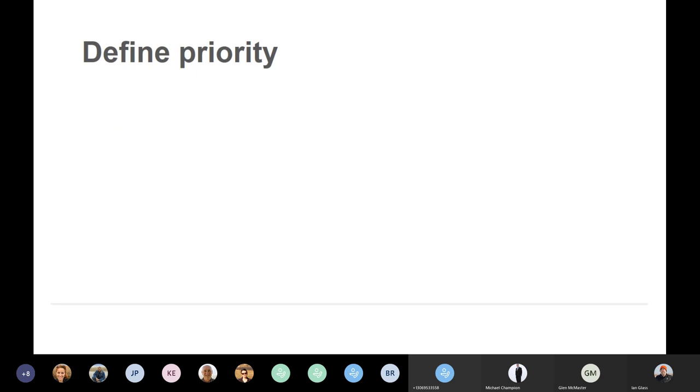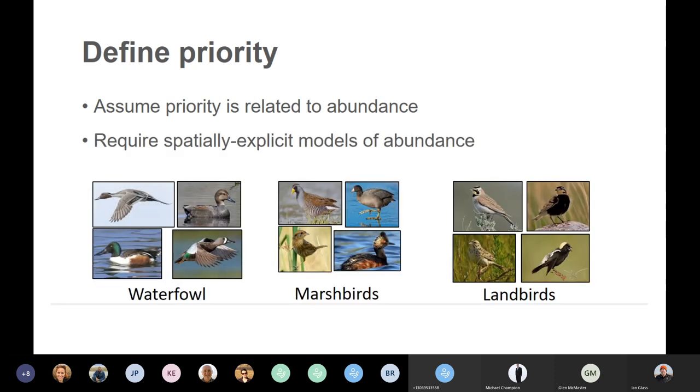The first step in this project was to figure out how we're going to define priority from a migratory bird perspective. The best we could do, and I think it's a fairly good assumption, is to assume that priority is related to abundance. If a particular species is really abundant in a certain area, then we can assume that area is important for populations of that species. This is a pretty common way to conduct priority areas analyses. That means we require spatially explicit models of abundance for as many species within these three bird groups as possible, and the first couple of years of this project was spent acquiring models from various people and also building models in-house.